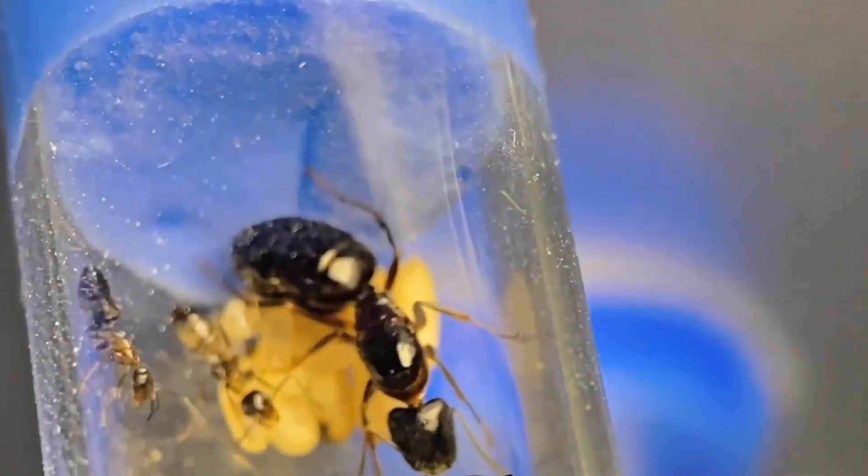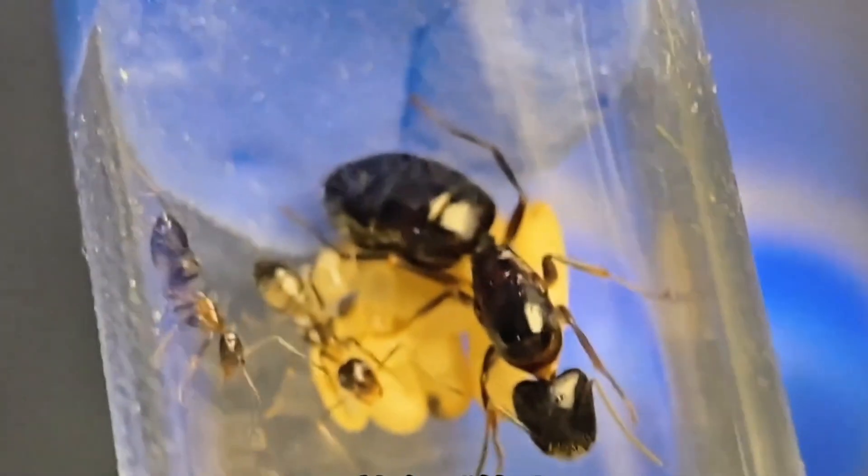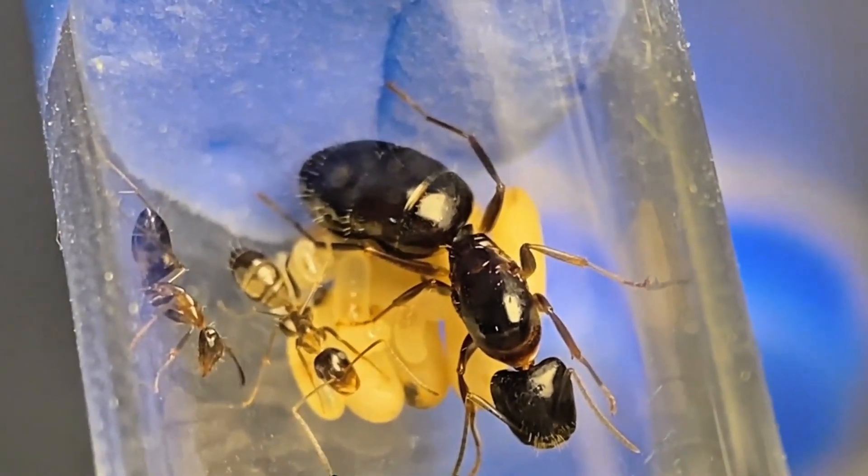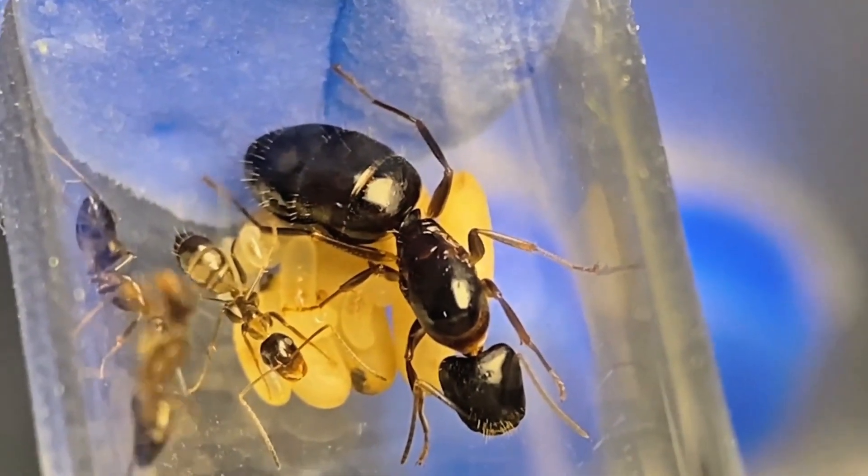The new small colonies are growing in test tubes with three workers, eggs, and larvae. They're stunning, but hard to film well for now. Once they move to a nesting box, I'll capture them in detail.